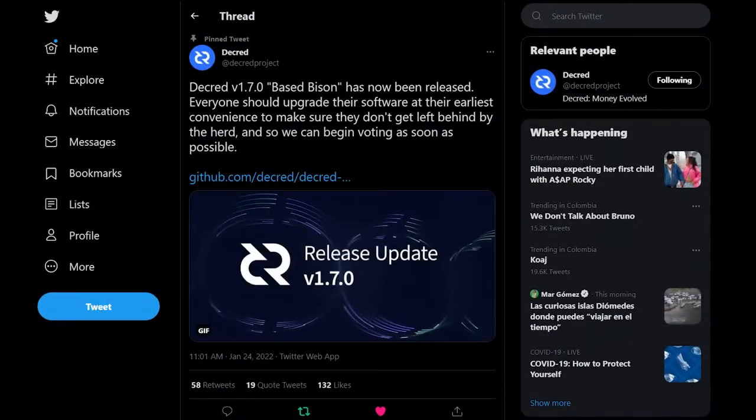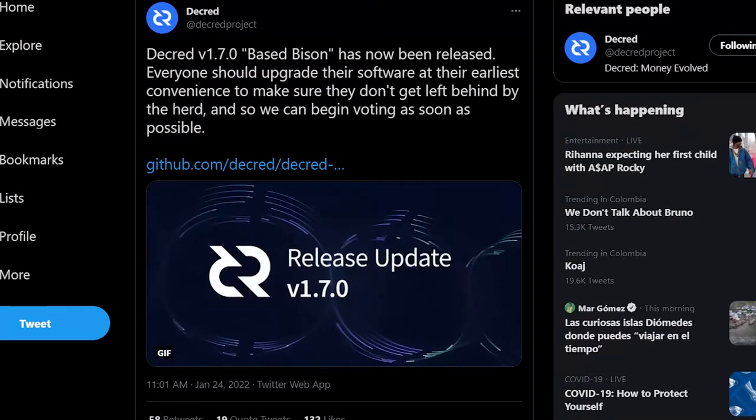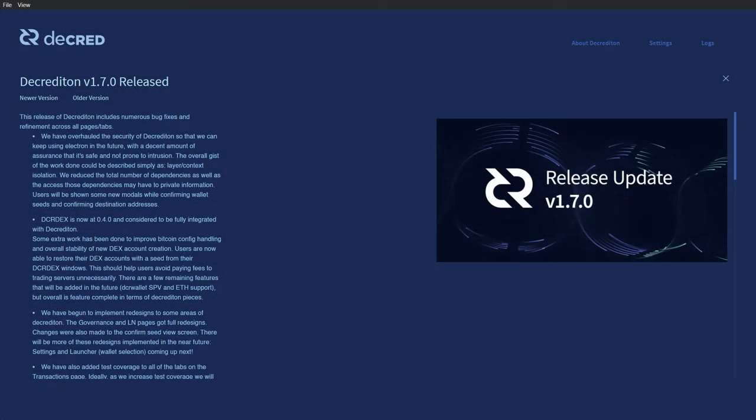Hi and welcome to a new Decred news update. I'm your host Exodus, and we're going to be going over some of the features in Decred 1.7. The Decred-based Bison 1.7 update has been released with a bunch of new improvements and includes four new consensus changes that must be approved by stakeholders via Decred's on-chain voting process. The major highlights of this release are as follows.